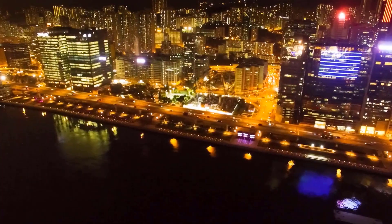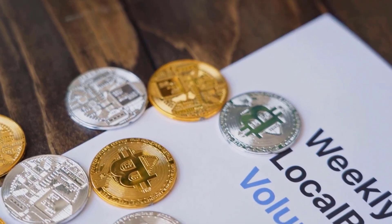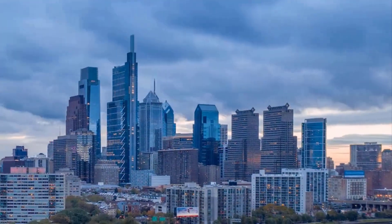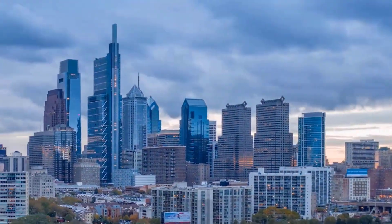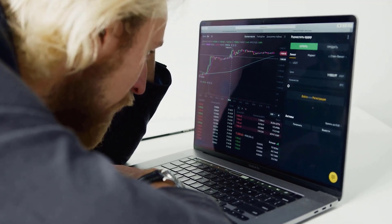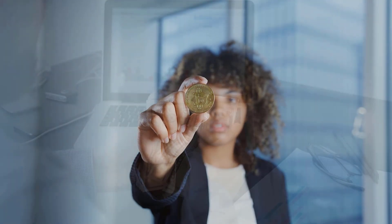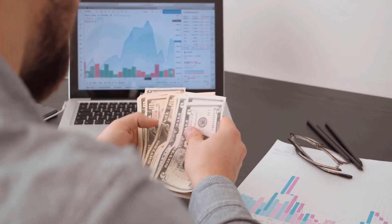XDC Price Prediction 2025: Based on the XinFin Advanced Agreement price forecast for 2025, the minimum price for XDC is $0.08, while the maximum projected price for the year is $0.09. The average forecast price for XDC during 2025 is estimated to be $0.08. XDC Price Prediction 2026: Based on our comprehensive analysis of XDC price data, we estimate that in 2026, the XDC Network token is likely to see a minimum price level of $0.12, with a potential maximum trading price of $0.15, and an average price projection of $0.12.